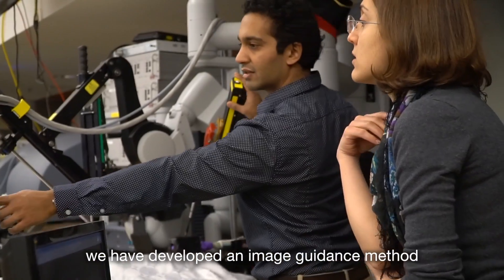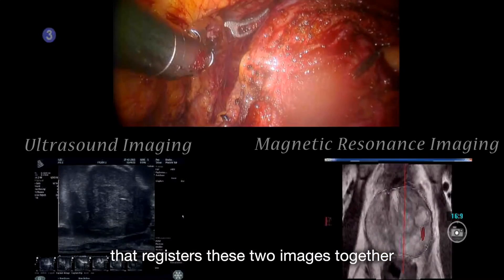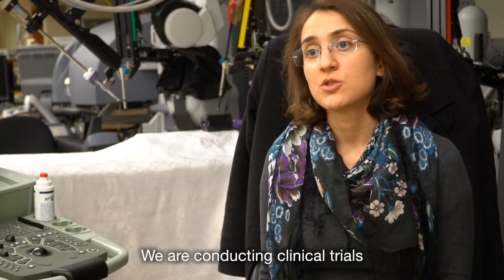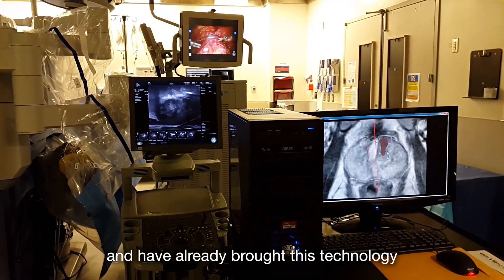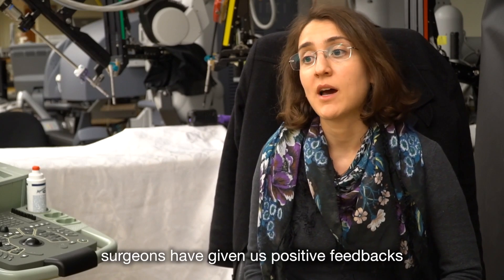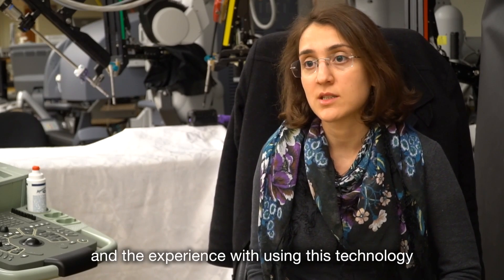Here at our lab we have developed an image guidance method that registers these two images together. We are conducting clinical trials and have already brought this technology to the operating room. Surgeons have given us positive feedback on their experience with using this technology.